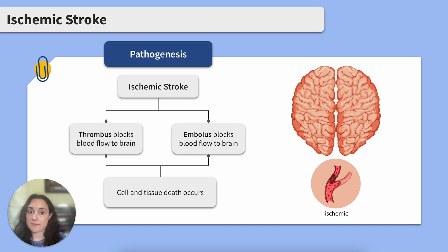That blockage results in cell and tissue death. It is important to note that this is a medical emergency. More than half of all strokes are ischemic. Catching early signs of stroke is crucial to restore blood flow to the brain.